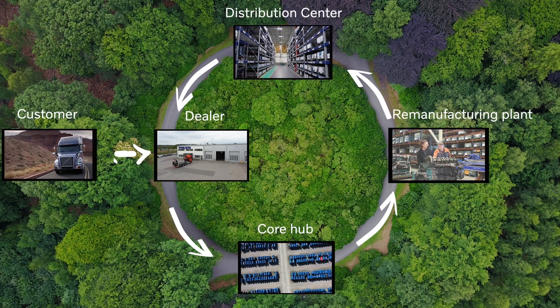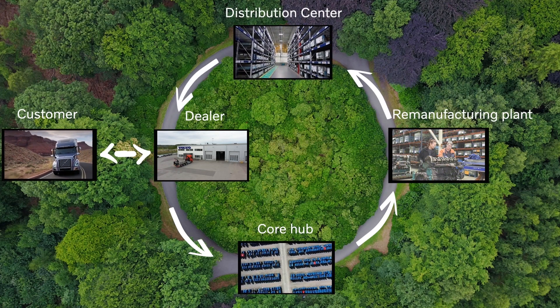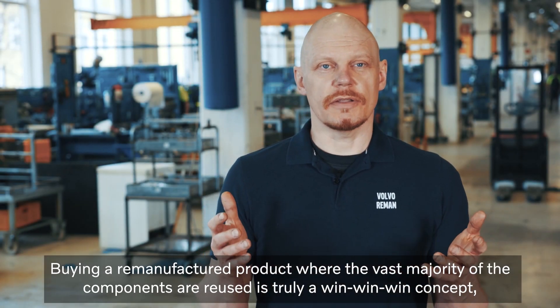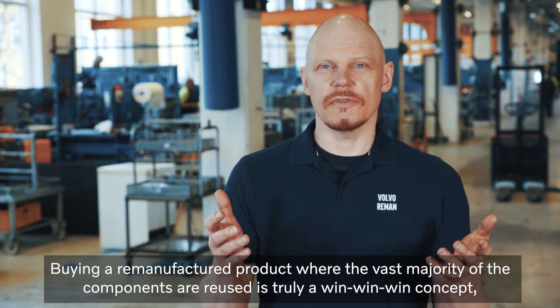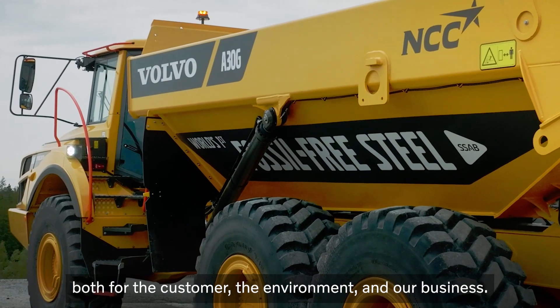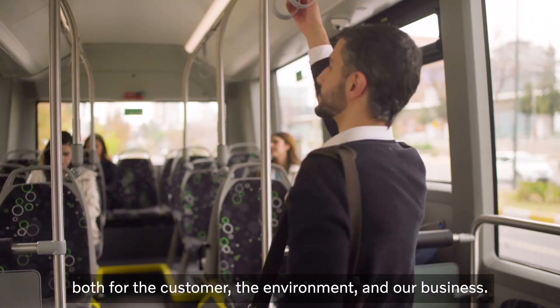Buying a remanufactured product where the vast majority of the components are reused is truly a win-win-win concept, both for the customer, the environment and our business.